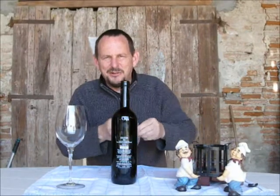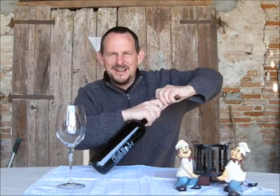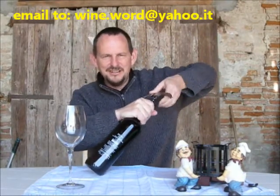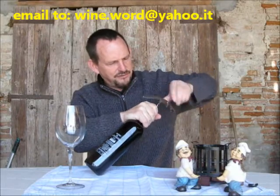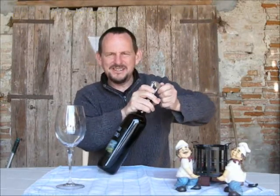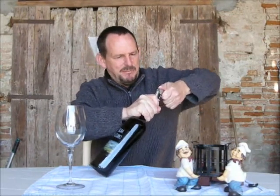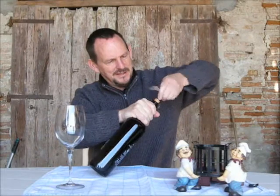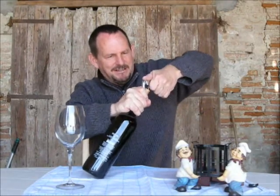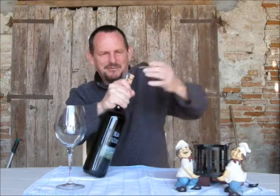Let's get it open while we think about what it is. It's 100% Barbera, which is fermented in stainless steel. Then it is aged for 14 months in French oak casks, and then bottle aged for about 12 months beyond that. So it's not a quick fix, this wine.